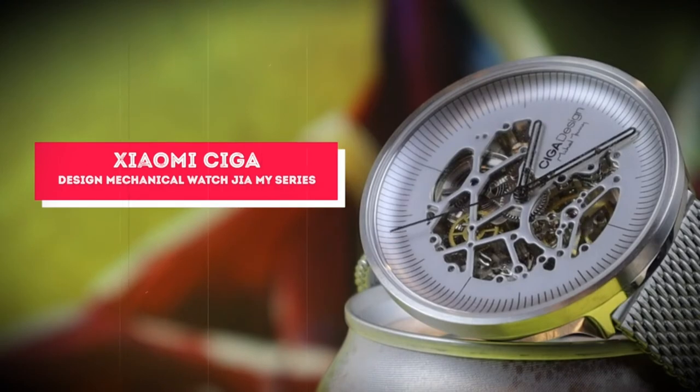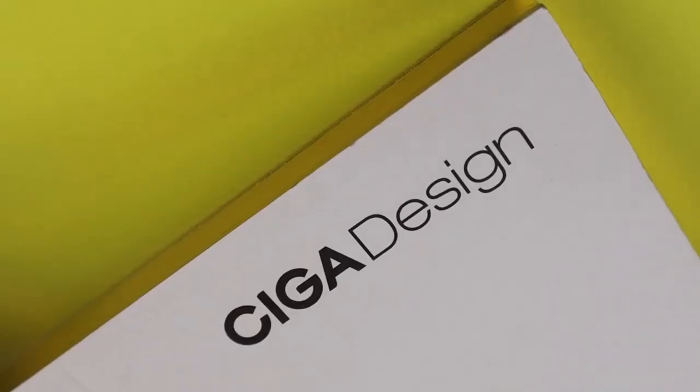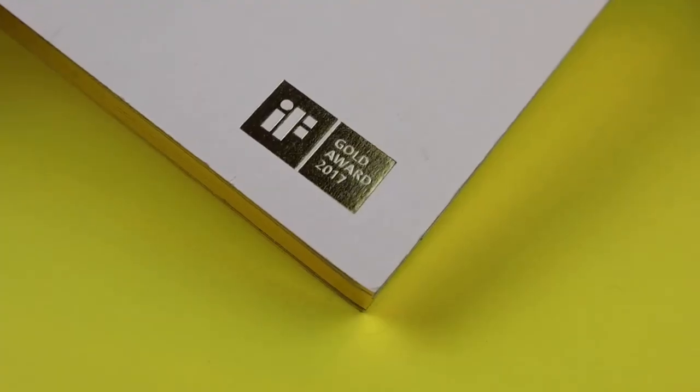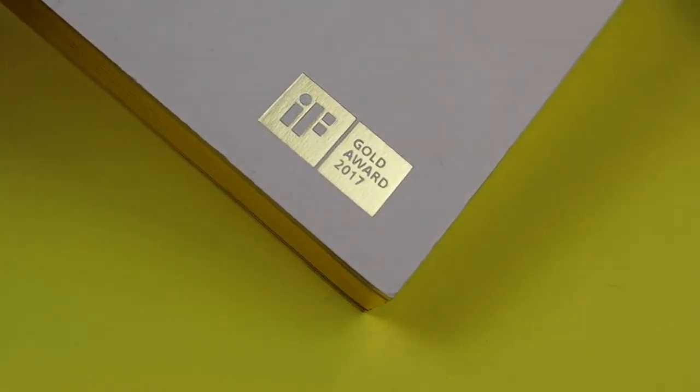Multi-stage processing technology exposes all the beauty of metal. The watch case has been sandblasted, polished, patterned, and treated with many other techniques so that every detail reflects the high design and unsurpassed quality of the metal.